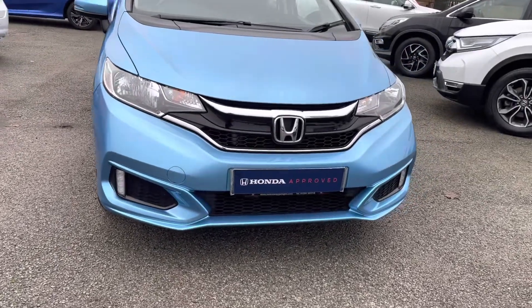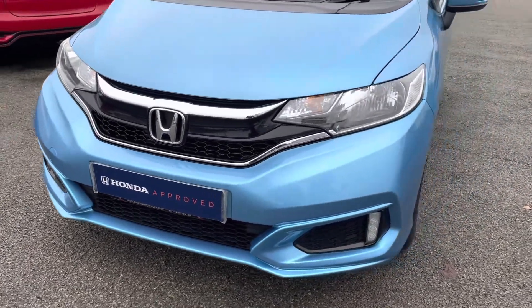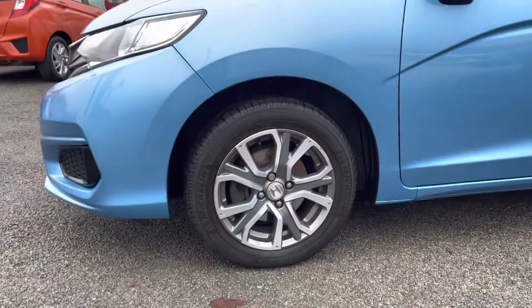For any further information please give us a call on 01204 827906. Starting at the front of the vehicle, you do have your very stylish LED daytime running lights and headlights to ensure you always have full illumination of the road ahead.